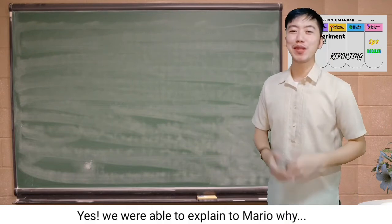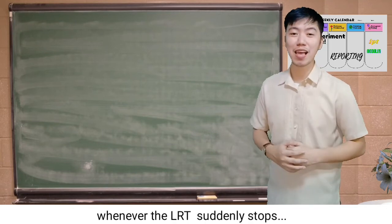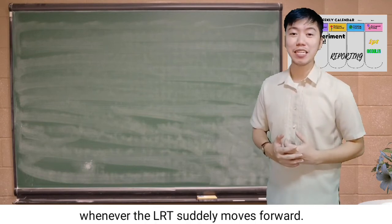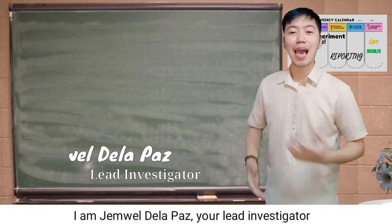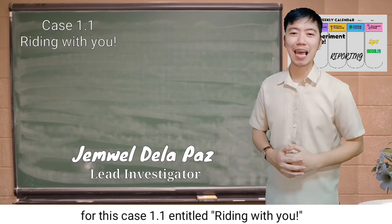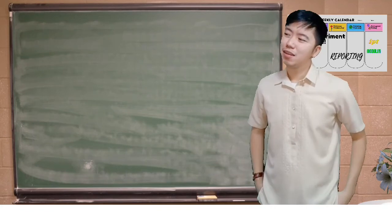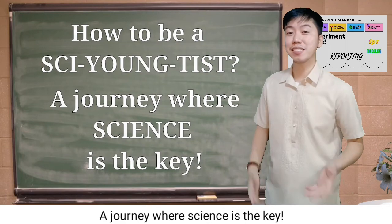Yes, we were able to explain to Mario why our body moves forward whenever the LRT suddenly stops, and why our body is being pushed backward whenever the LRT suddenly moves forward. Good job! I am Jamel De La Paz, your lead investigator for this Case 1.1, titled Riding With You. Case closed. See you again on the next episode of How To Be A Scientist — a journey where science is the key.